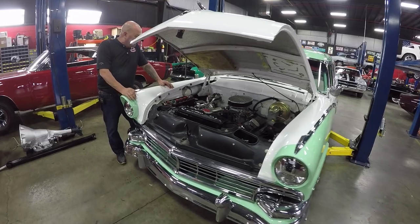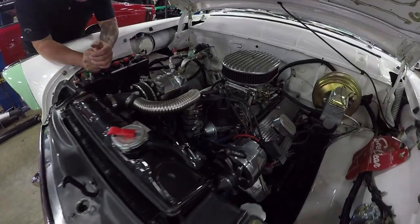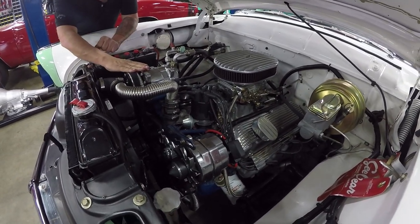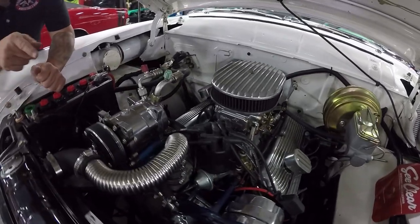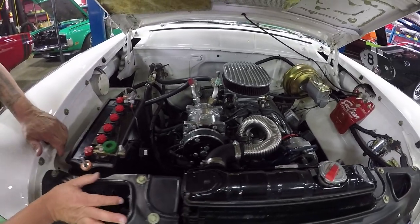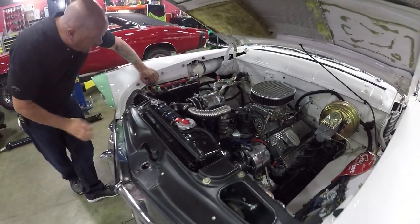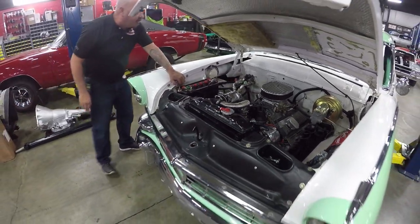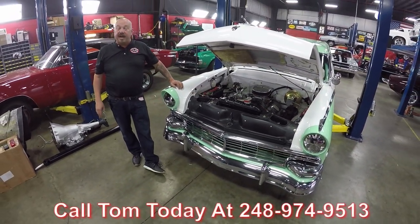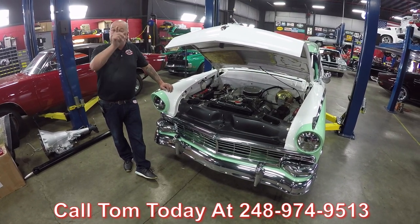Under the hood we've got a 302 with a Holley four-barrel sitting on top — vacuum secondaries. We do have AC on it; the pump is all polished up. It's got a period-correct battery, a polished-up alternator, and it does have power brakes. She does have manual steering. Everything under here is nice and clean — all the piping looks good, all the wiring looks great. Just an amazing vehicle. Call us at 248-974-9513 and let Vanguard Motor Sales park this dream in your driveway.